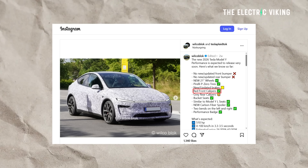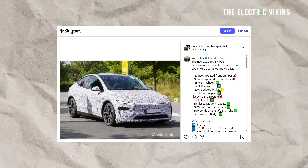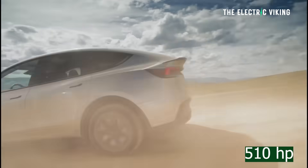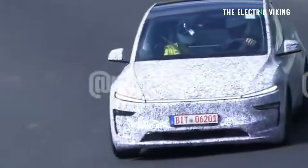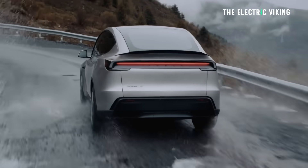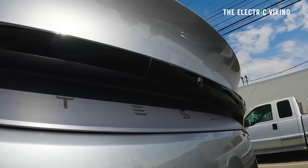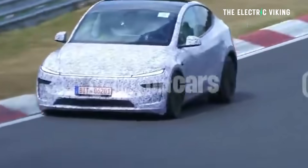Tesla has also added new red front calipers and gray rear calipers — some people love having their calipers painted. There's a performance badge, and more power: 510 horsepower, meaning zero to 100 km/h will take between 3.3 and 3.5 seconds — a slight improvement. Other sources say 3.2 to 3.4 seconds for zero to 60 mph. Either way, it will be a little faster than the previous generation, which did it in 3.5 seconds. Top speed is reportedly 160 mph, up from 155 mph.